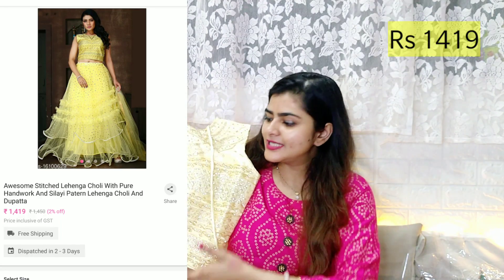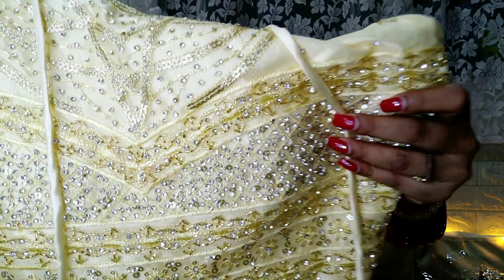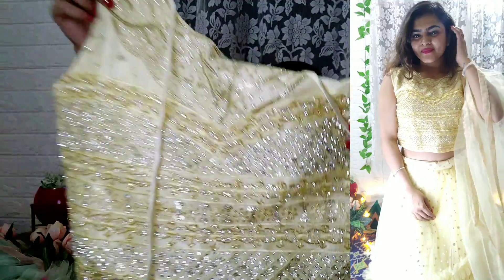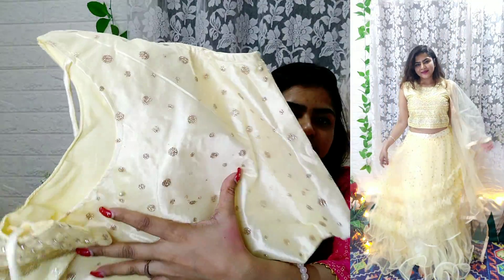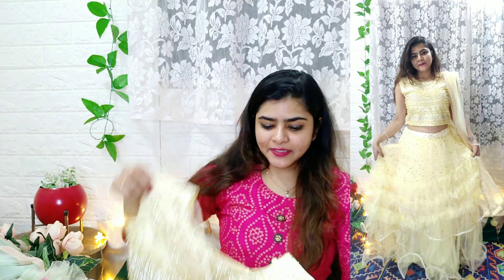The last lehenga is a yellow piece — I love yellow and mustard colors. This is a lemon yellow, you could also call it pastel yellow. It has beautiful work with rhinestones and sparkles, and you will get padding and lining. The quality is very good — all you need to do is alter the size.